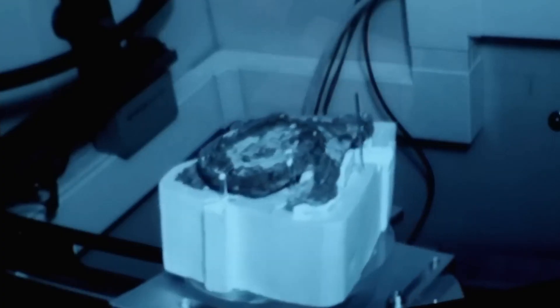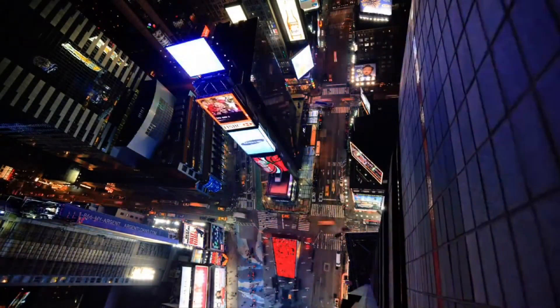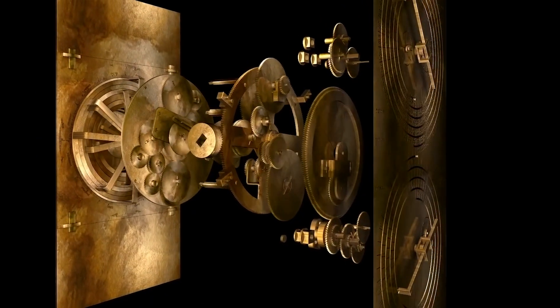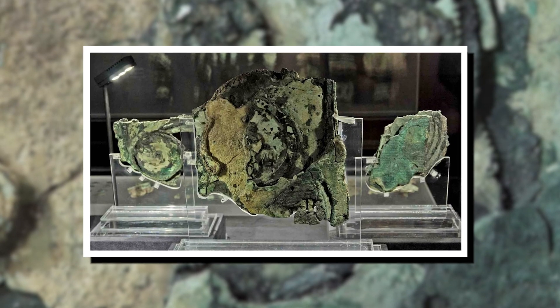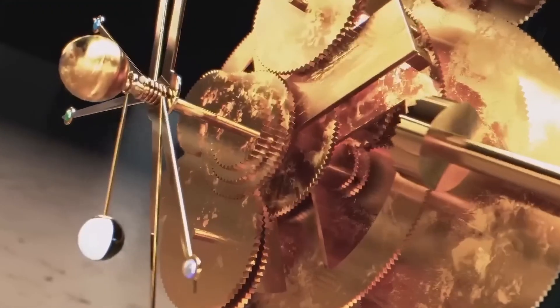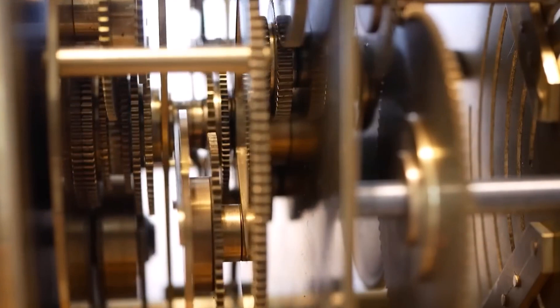The Antikythera mechanism's existence reshapes our comprehension of ancient knowledge, underscoring the remarkable feats humanity achieved long before the digital age. Its discovery challenges historical timelines, urging us to reconsider the evolution of technology and human ingenuity. To label it as an ancient supercomputer is no exaggeration — within its intricate system of gears and dials is a depth of knowledge that rivals modern-day computational devices in purpose, if not in capacity. It had the first known set of scientific dials or scales, and radiographic images showed that the remaining fragments contained 30 gear wheels. No other geared mechanism of such complexity is known from the ancient world, or indeed until medieval cathedral clocks were built a millennium later.